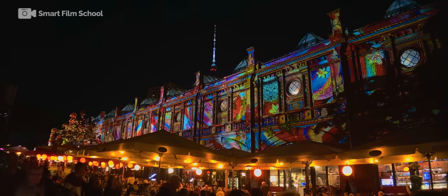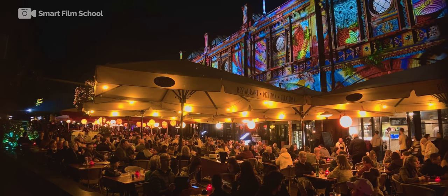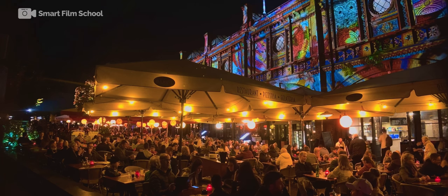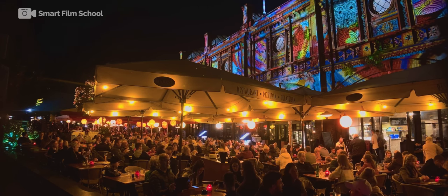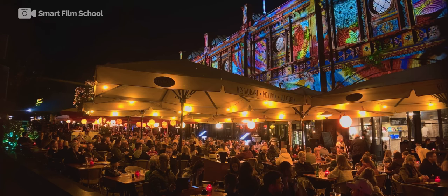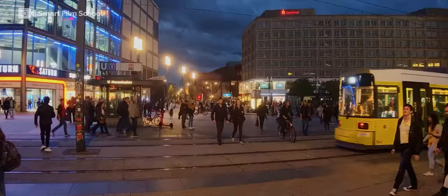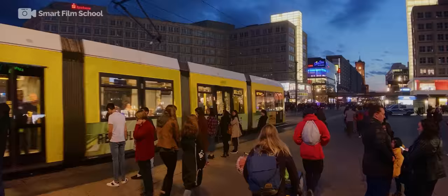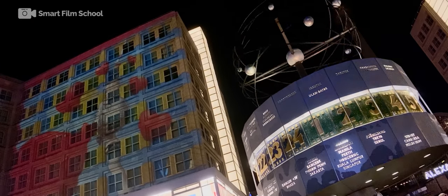I auditioned a number of different LUTs, and the one that I found that worked particularly well with this app's use of log — even though it may not be a true log — was the Technicolor LUT to Rec. 709. At any rate, these are some first-look tests comparing different types of log shooting at night with the new iPhone Pro Max. Let me know in the comments what you guys think.